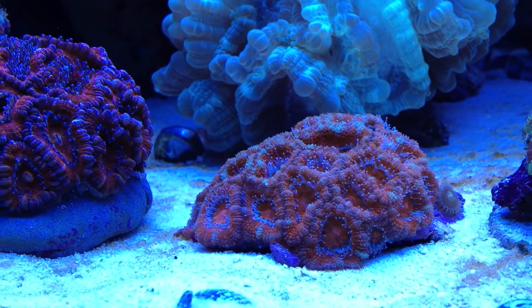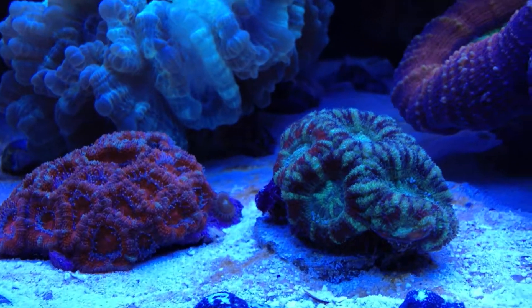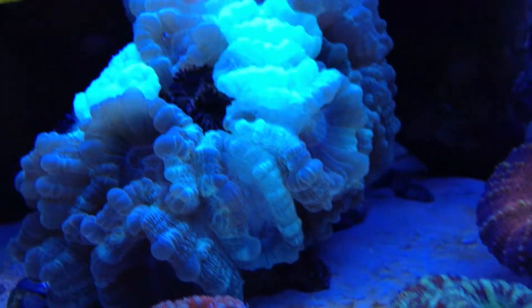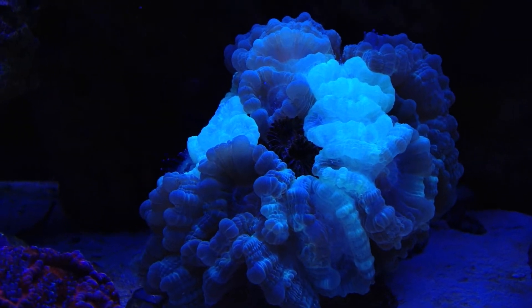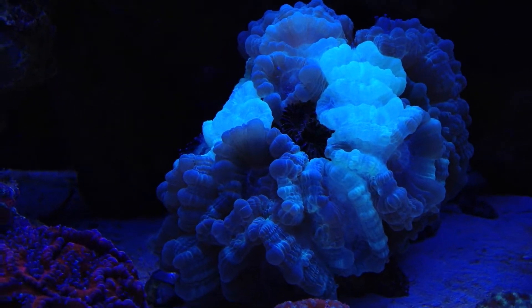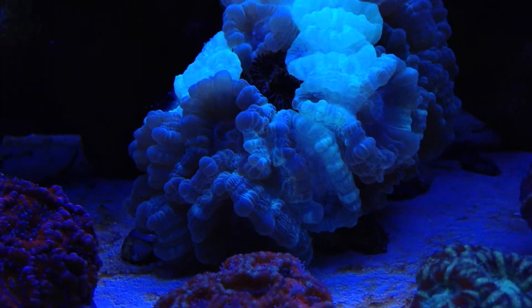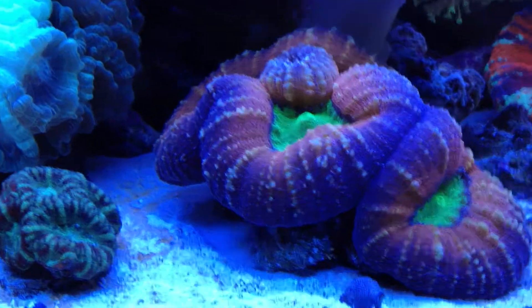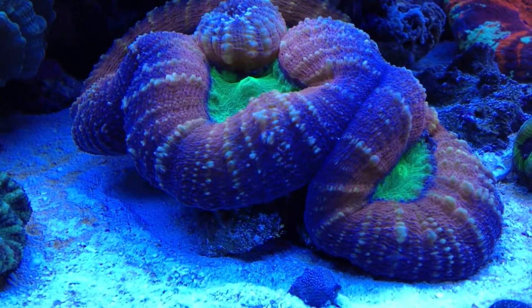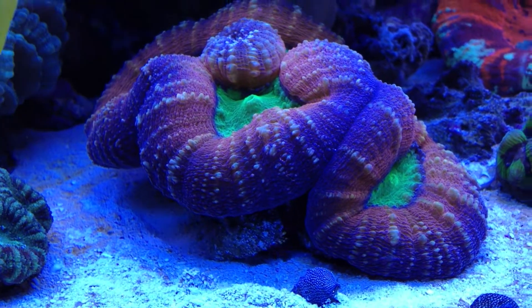This Acan also doing really well. This one doing just the same — no complaints. The candy canes are also doing really good, much more polyp extension than before. Lobophyllia, just fat and happy — man, that's a happy coral.